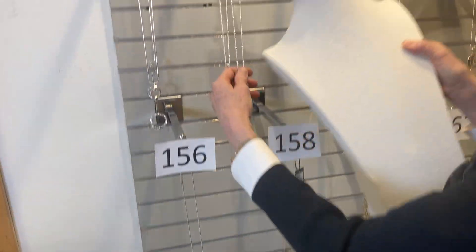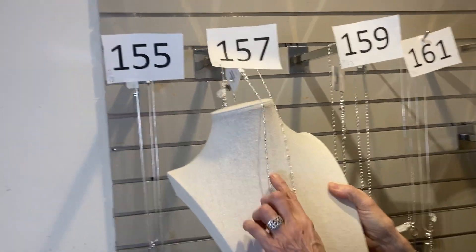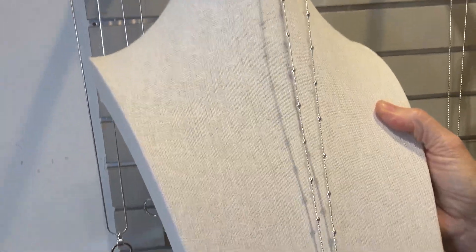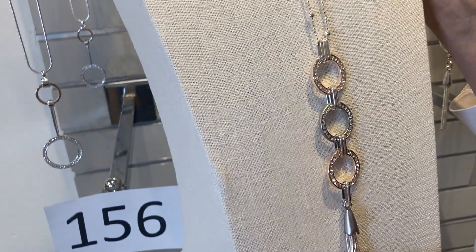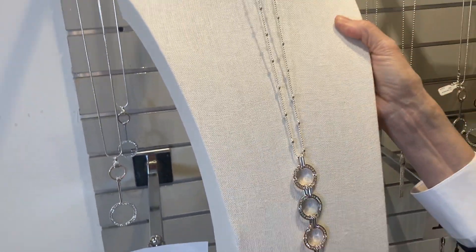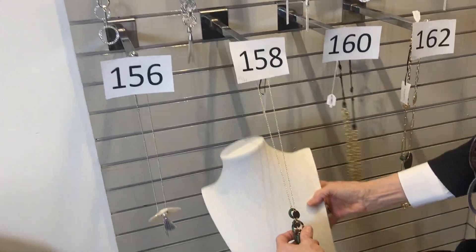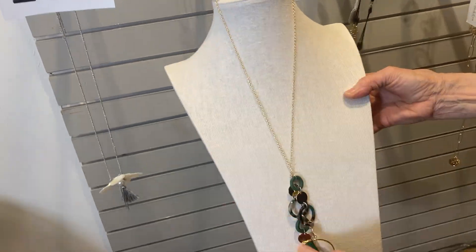Item 157: pretty chain with a little ball throughout it, three hoops on the bottom, and a tassel. Was $39, now $23. Item 158: another pretty necklace, was $39, now $23.